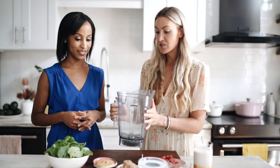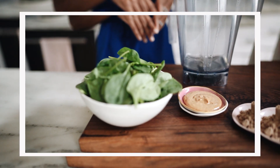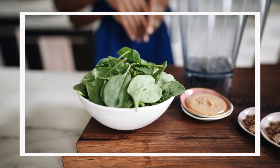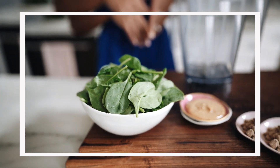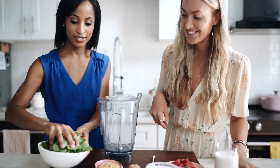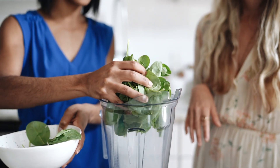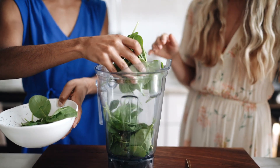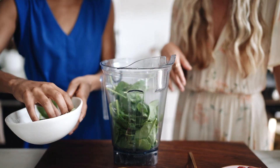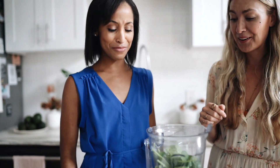Let's start with spinach. I have organic fresh spinach, but you can use kale or any seasonal greens. I use about a couple handfuls — I don't really measure. Just grab fistfuls out of a bag.